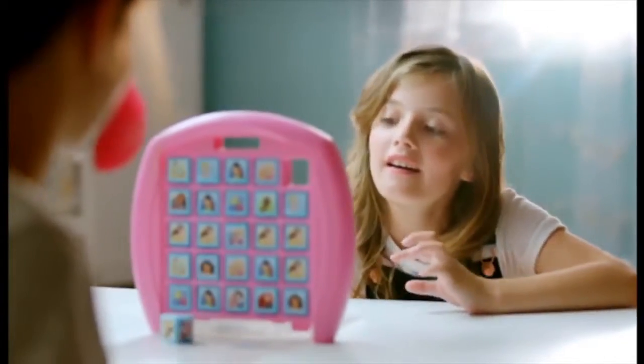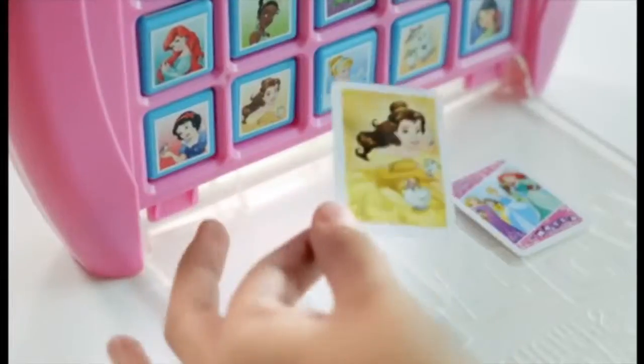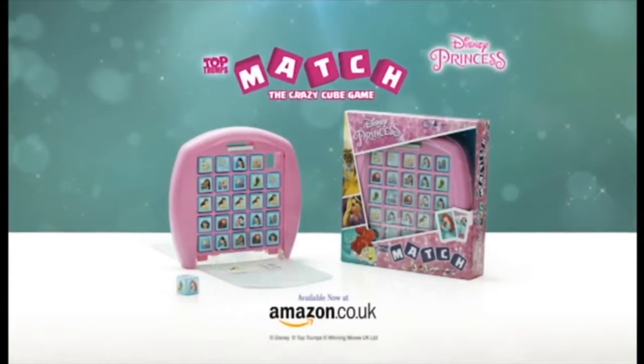New Top Trumps Match Disney Princess Edition. Line up five blocks to win. But look out — everything changes when the cards are turned. In stores now.